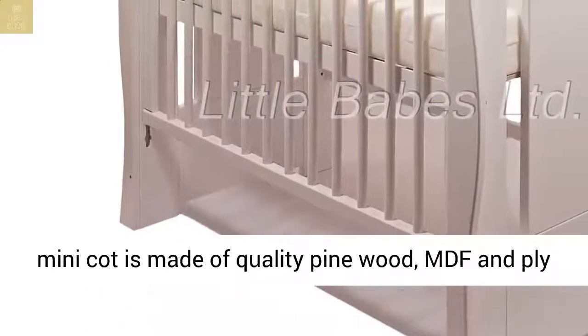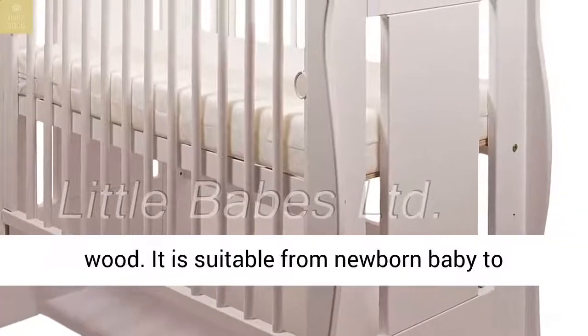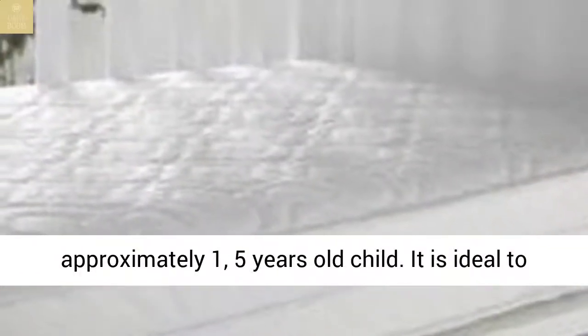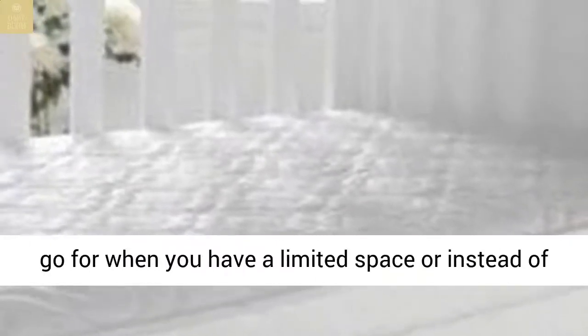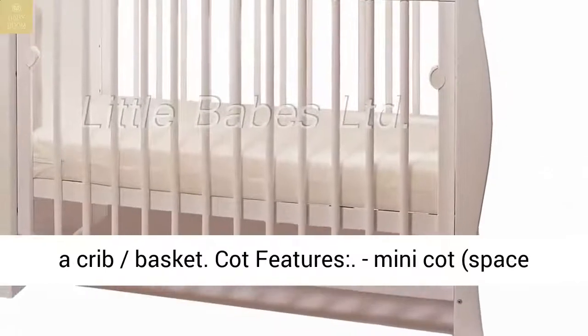It is ideal to go for when you have a limited space, or instead of a crib basket. Cot Features: Mini Cot, Space Saver Cot.